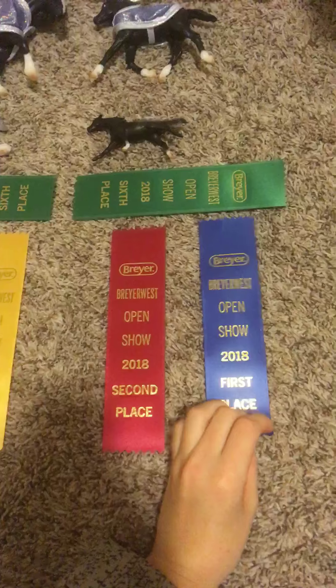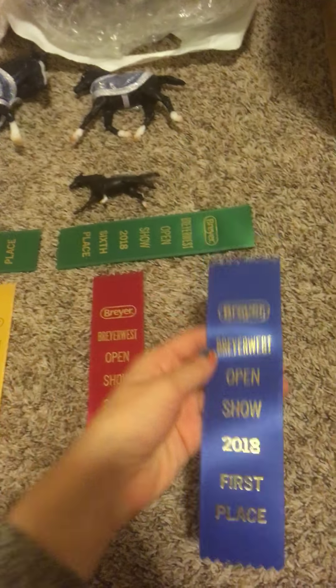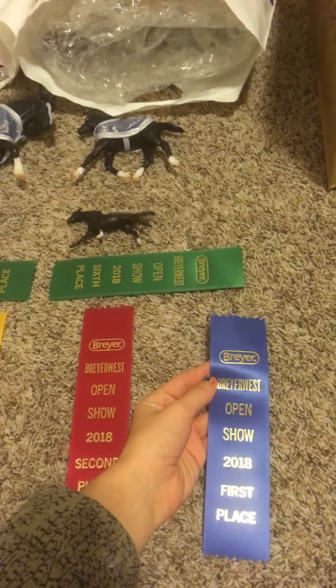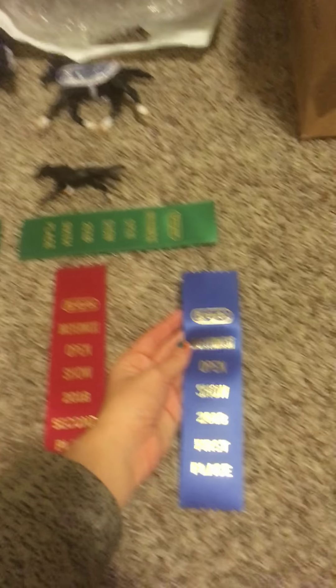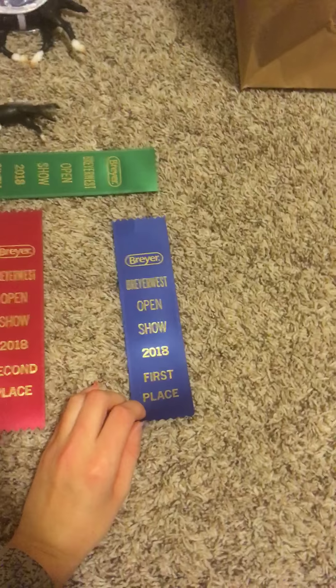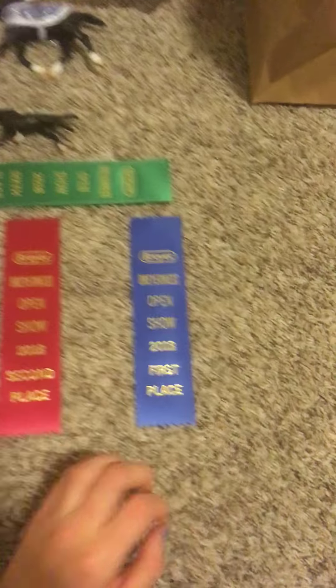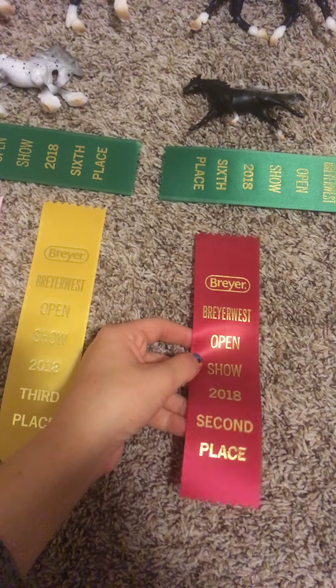Here's all my show ribbons. Empress placed first in the costume competition. It was quite fun, since mine were the only two horses in the costume competition — it was the Arabian in his Arabian costume.